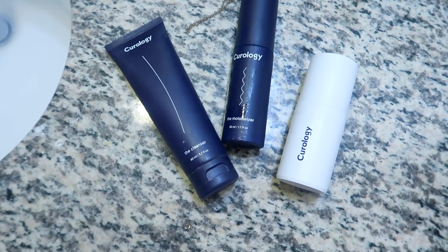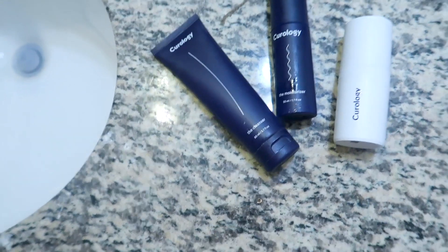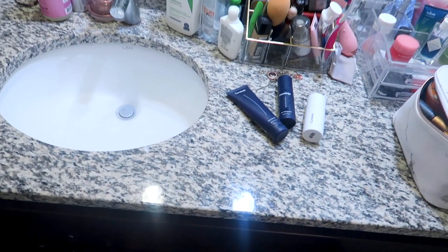These three products have definitely been a staple in both my morning and nighttime skincare routine, and I'm going to do a whole skincare video at the end of the year and these are definitely going to be in there. So if you guys are interested in improving your skin's texture or treating acne scars, click the link down below and sign up — you can get your first prescribed bottle of Curology for free and the only thing you pay is the $4.95 shipping and handling fee. It's such a good deal. Test it out and see how it works for you!